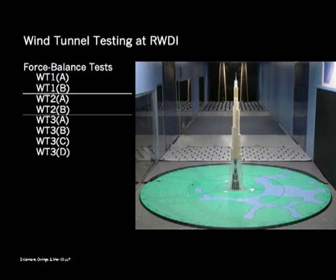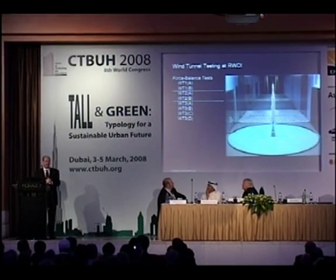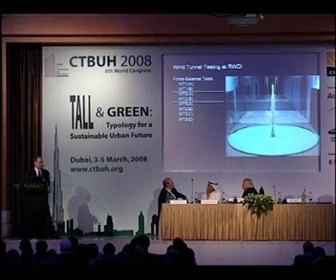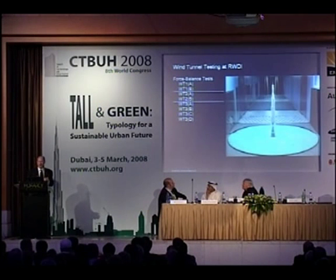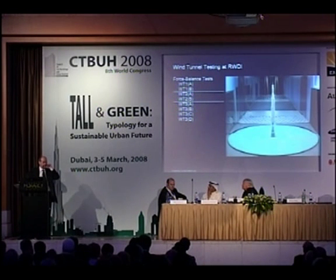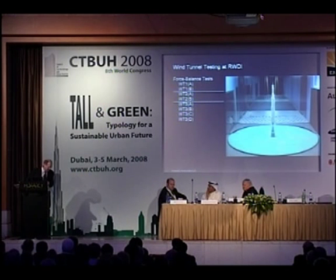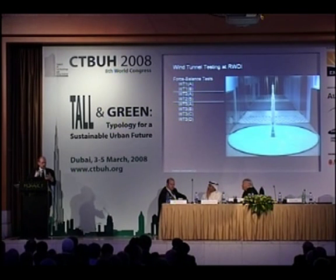Then we tested a lot. As soon as we won the competition we immediately went into the wind tunnel with our competition scheme because we needed to understand what was going on. I remember sitting in my office in Chicago with Peter Irwin, who is here, and Adrian, looking at the data from RWDI alongside the plexiglass model, trying to figure out where some very large forces were coming from.